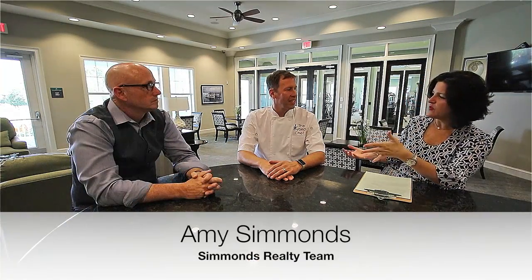Hey everybody, this is John Simmons with the Simmons Realty Team. Welcome back to our next entrepreneur of the month. We have a great guest here today — the Hybrid Chef — and we're going to tell you all about it. Basically, what the Hybrid Chef does is deliver unbelievably fresh and beautiful foods to your house, and all you have to do is heat them up. It's been growing and growing, and we wanted to help promote and support your business.